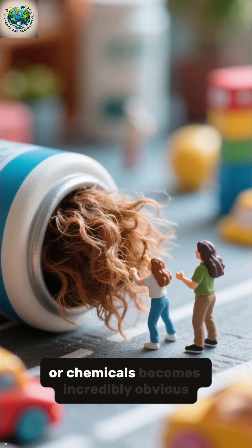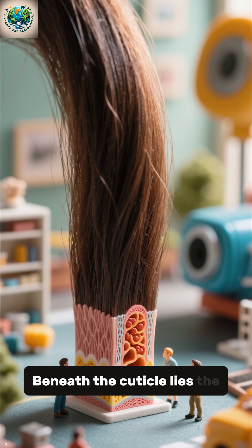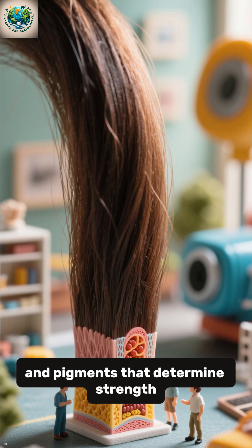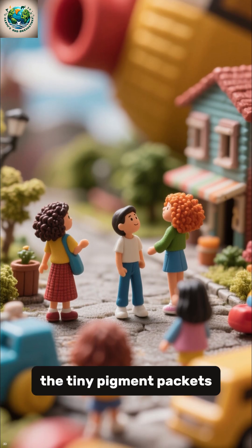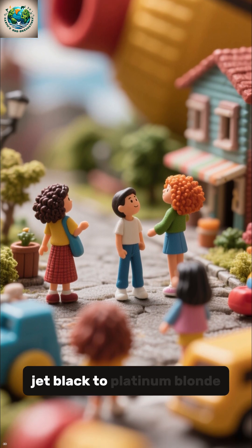Damage from brushing, heat, or chemicals becomes incredibly obvious at this scale. Beneath the cuticle lies the cortex — the hair's core — packed with fibrous proteins and pigments that determine strength, elasticity, and color. Melanin granules, the tiny pigment packets, scatter throughout the cortex, giving hair its shade from jet black to platinum blonde.